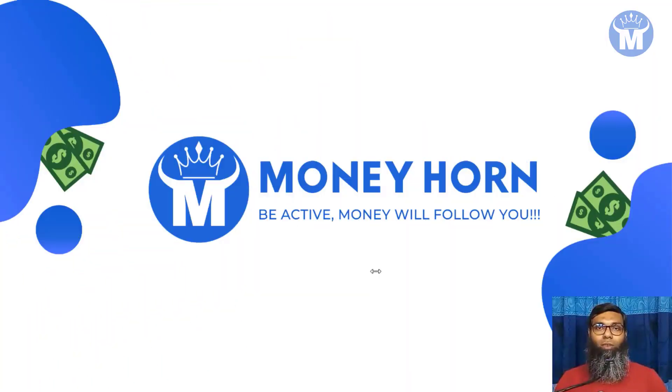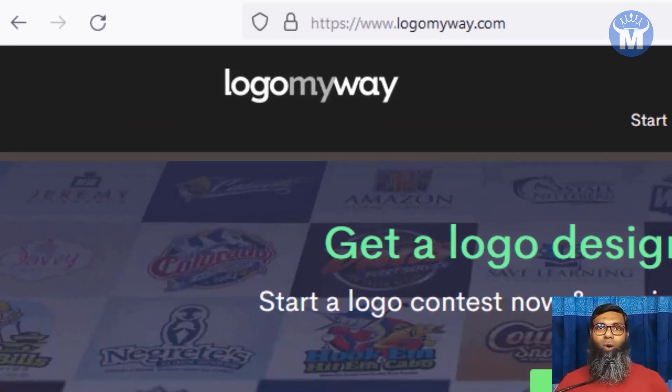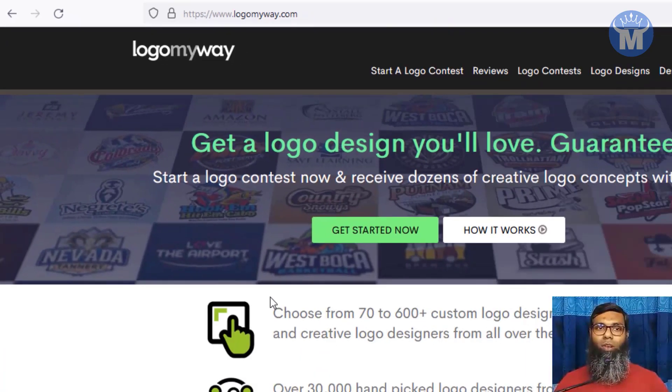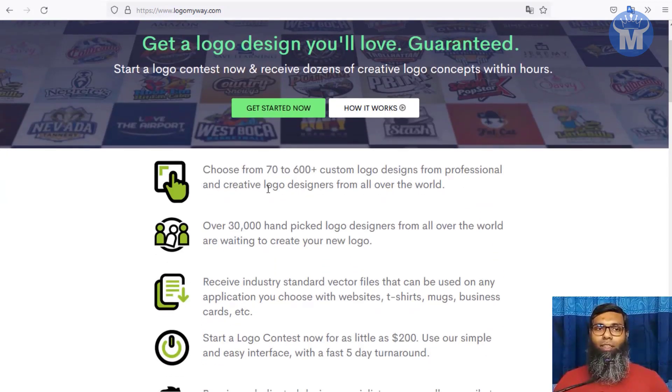Okay, so let's move on to the method by which you can get paid $150 or even more money to just download and do some simple image work. You do not have to be a graphic designer for that. The first website I'm going to show you is called LogoMyWay.com — this is a really cool logo design marketplace.